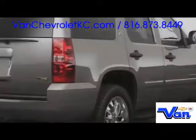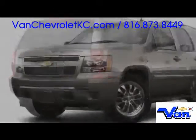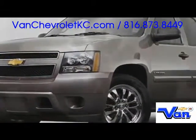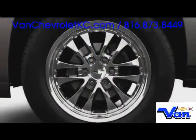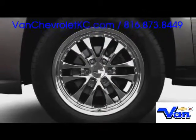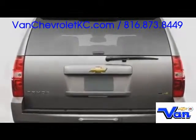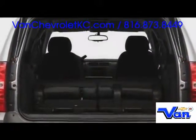Unmistakable Chevrolet styling cues identify the Tahoe, beginning with a smoothly integrated front grille and signature bow tie emblem. All trims include attractive alloy wheels ranging in diameter from 17 to 20 inches. Convenient access to the rear cargo space is provided via the optional remote-operated power rear lift gate.